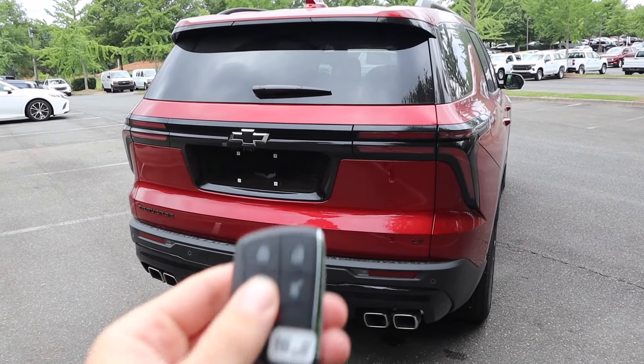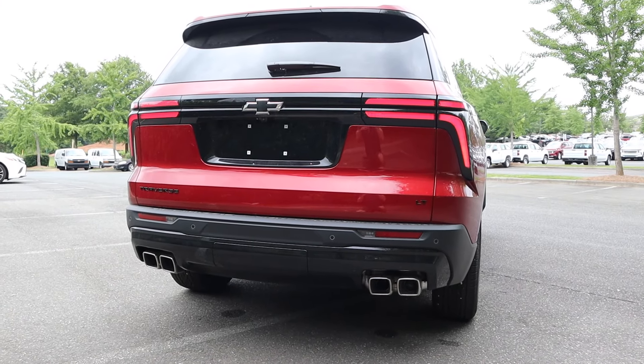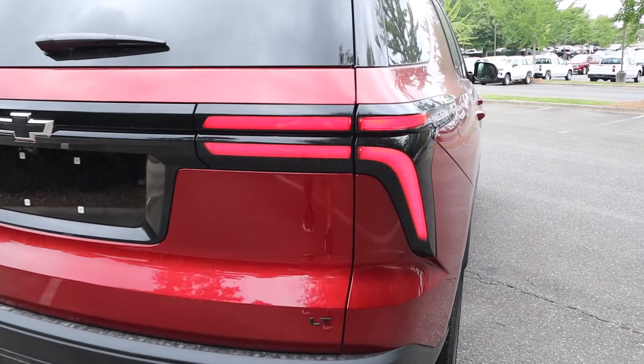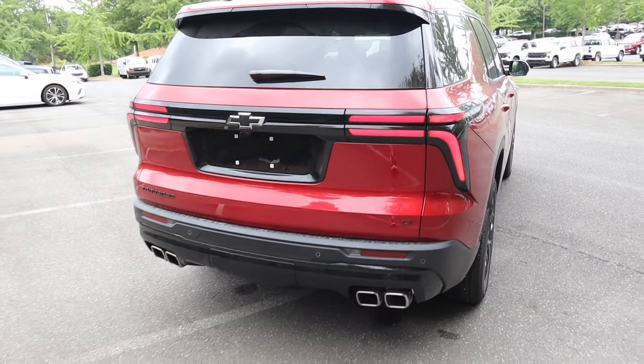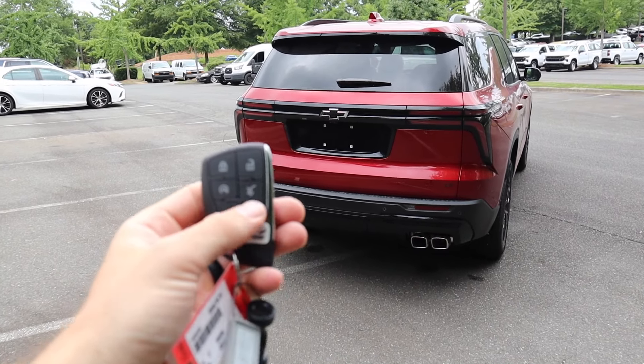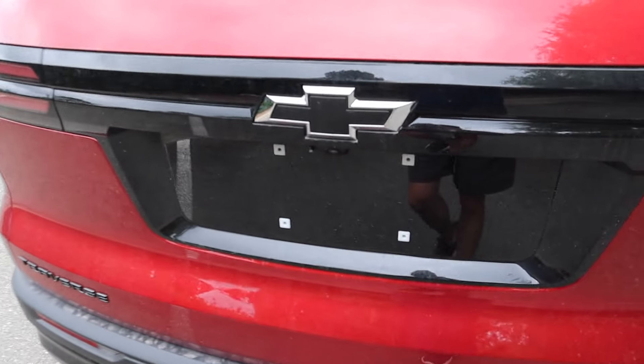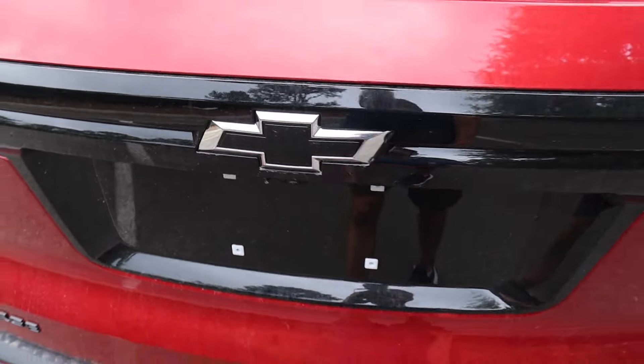This Traverse does have remote start — double-tapping the key fob will start it up. It's not going to be very loud, but you can get a good look at the taillight design when running. Hold the button to shut it off, or you can use the button to the right of the backup camera.